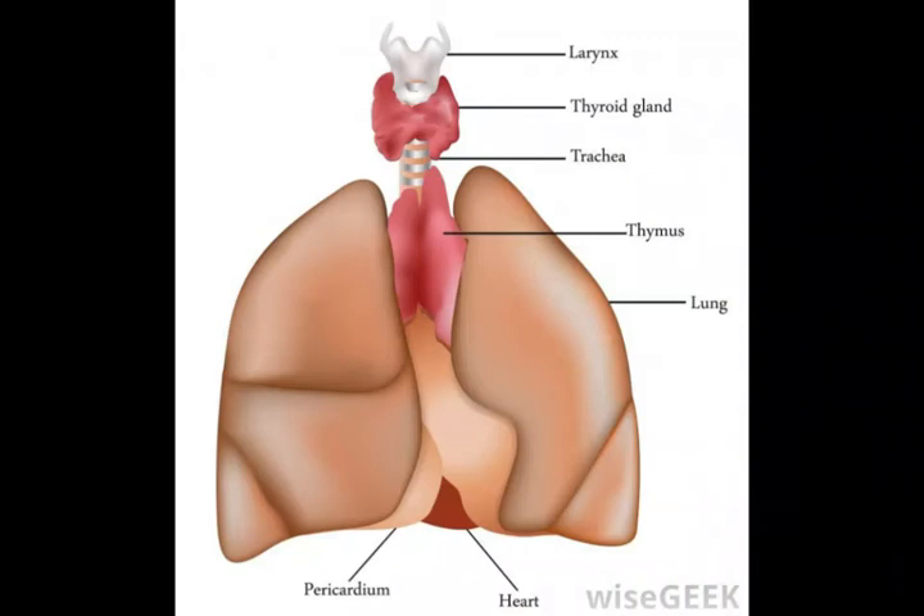Thymosin is a hormone-like substance that plays an important role in regulating the immune system. Discovered in the mid-1960s, it was originally found in the thymus gland, but has also been located in many different human and animal tissues.